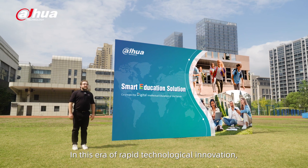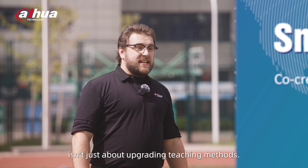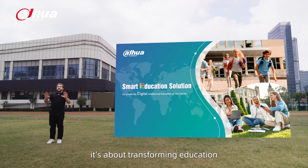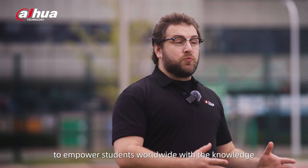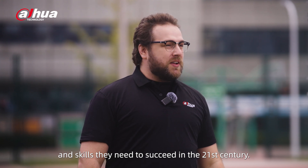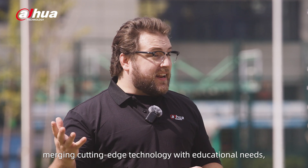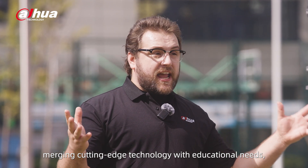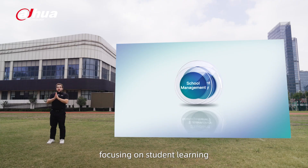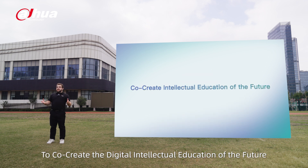In this era of rapid technological innovation, smart education isn't just about upgrading teaching methods. It's about transforming education with intelligent technology to empower students worldwide with the knowledge and skills they need to succeed in the 21st century. Dahua is committed to working alongside educators, merging cutting-edge technology with educational needs, focusing on student learning, school management, and student safety to co-create the digital intellectual education of the future.